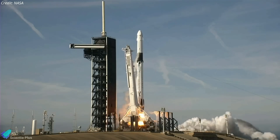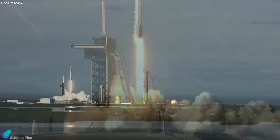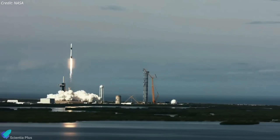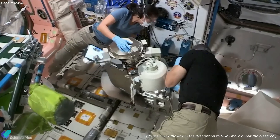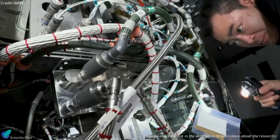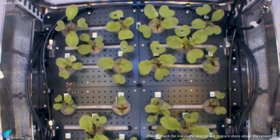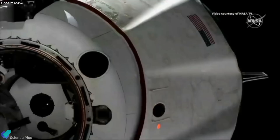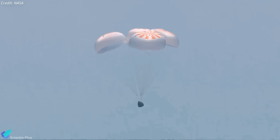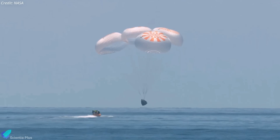If AX-2 can't launch on Sunday, it has another chance on Monday, May 22. If the mission misses that backup opportunity, it will have to wait until after one or more other missions scheduled to launch to the space station in the coming months. Once aboard the space station, the crew will have a busy schedule of research experiments and technology demonstrations, conducting more than 20 investigations in total. The AX-2 crew is scheduled to undock from the space station at the end of May and will then descend through Earth's atmosphere and splash down in the Atlantic Ocean off the coast of Florida.